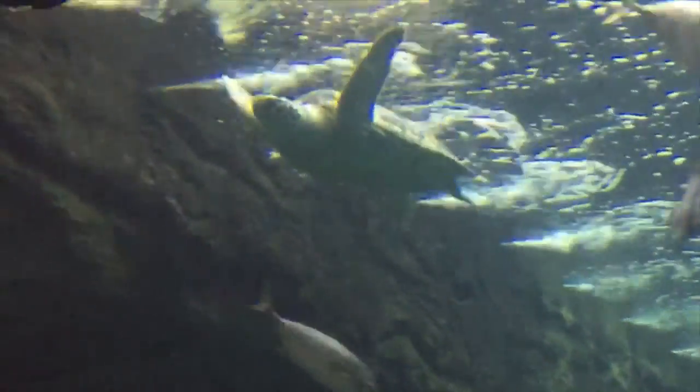Let's move on to more marine life. This tank is full of fish, sharks, and even a sea turtle. Do you think this is what the deep blue looks like?